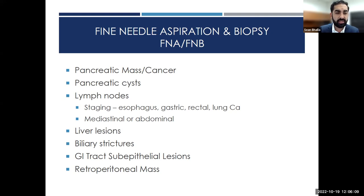We can evaluate pancreatic cysts, biopsy lymph nodes, and stage esophageal, gastric, and rectal cancers. EUS is also used for liver lesions, biliary strictures, subepithelial GI tract lesions like GISTs and leiomyomas, and retroperitoneal masses. Fine needle aspiration and biopsy is really what the principles of therapeutic EUS have been built off of — the ability to access a needle into a different location under endosonographic view.